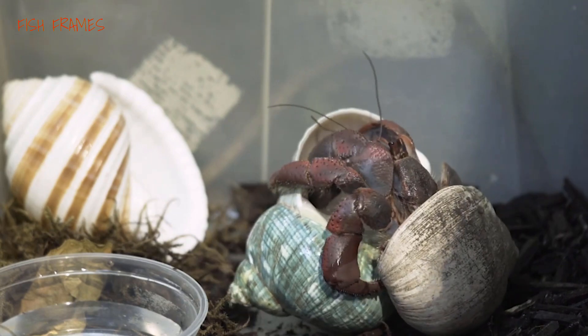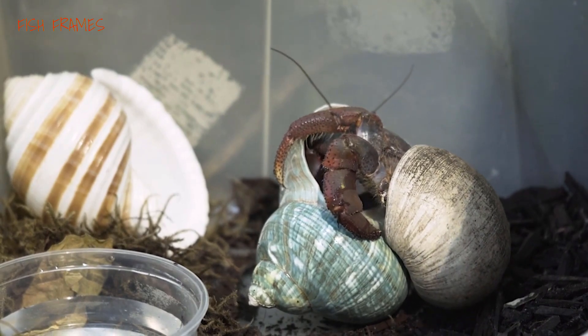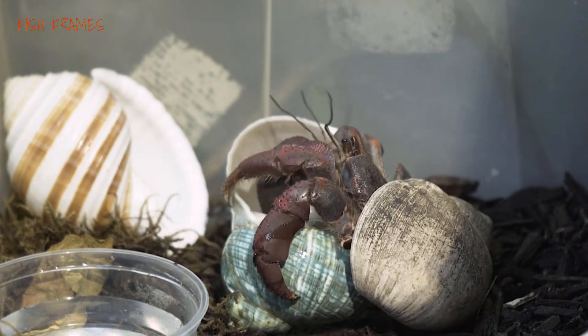Number two: hermit crabs. Hermit crabs are great sand-stirring invertebrates. Reef safe hermit crabs spend all of their time looking for and consuming algae and detritus. Smaller species of hermit crabs are preferred over larger species, as they will not disturb the tank environment when they drag their large, heavy shell homes along the bottom and reef surface.